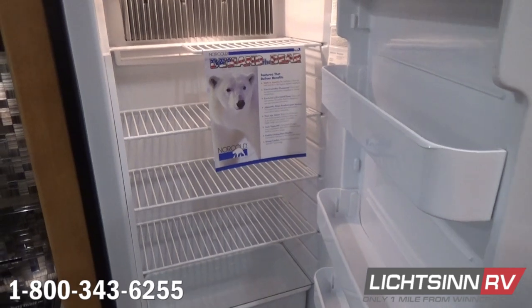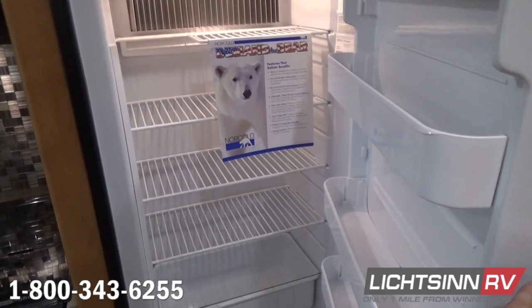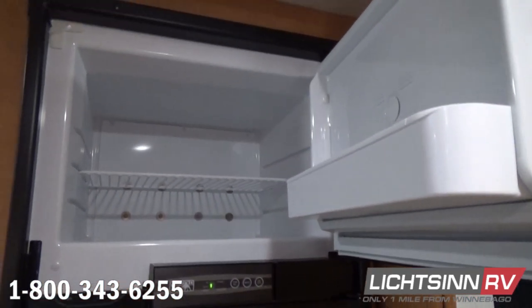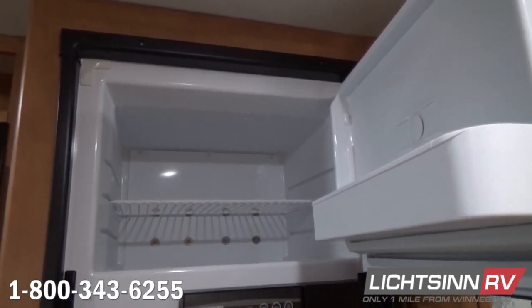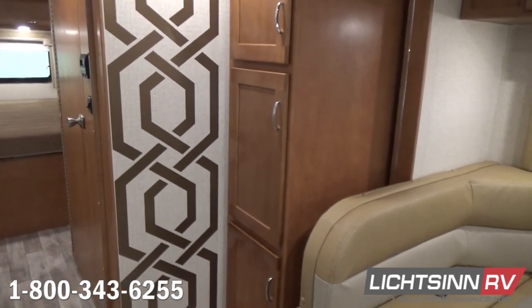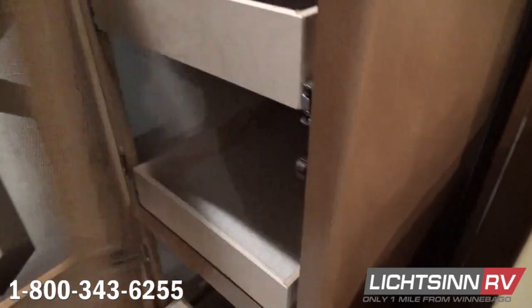The larger double-door refrigerator and freezer operates on both electric and LP. Looking at specifications: this floor plan is 27 feet 1 inch long, wide body at 8.5 feet, 11 feet 1 inch tall to the most standard feature, with an interior ceiling height of 6 feet 10 inches. There are 46 gallons of total freshwater capacity, 32 gallons in the gray tank, 35 gallons in the black. A 55-gallon fuel cell provides an estimated cruising range of just under 600 miles, and an 18-gallon propane tank is on board.